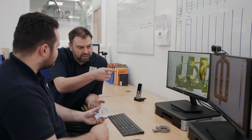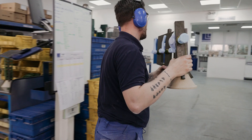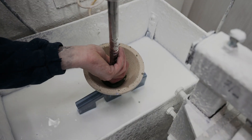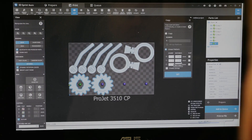Our rapid prototyping service allows 3D wax patterns to be printed, significantly reducing development lead times and eliminating tooling costs. This is extremely beneficial for low volume production. 3D printing also gives the flexibility to modify designs without incurring extra costs.